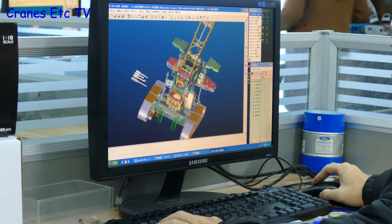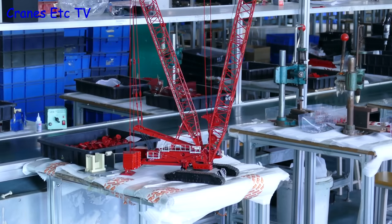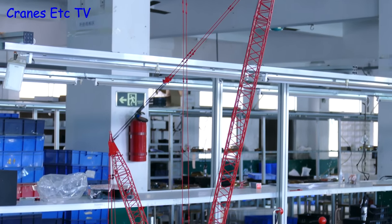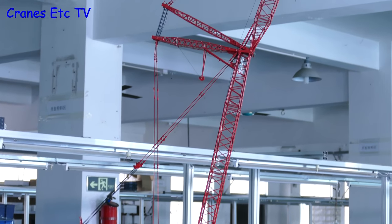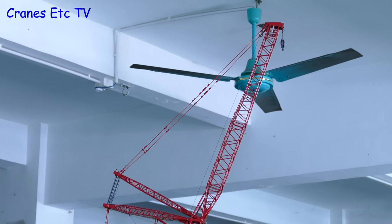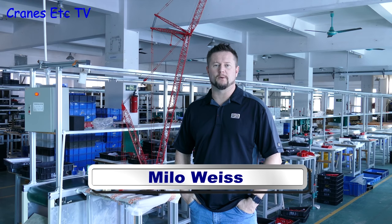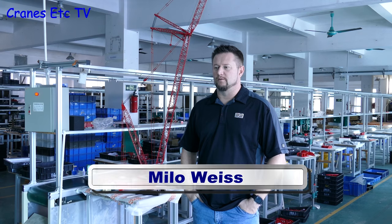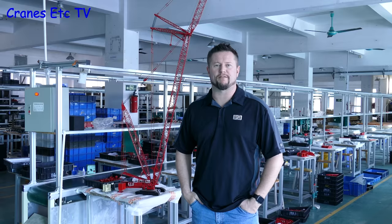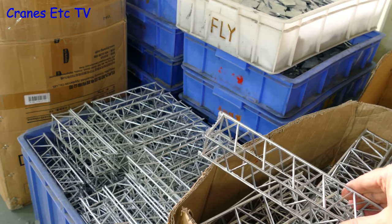Today we're visiting some of the smaller factories in Dongguan, and this one is making the new Manitowoc crawler cranes for Weiss Brothers and Towsleys. The MLC 650 will be a huge crane some eight feet tall, and just by chance Milo Weiss is in the factory to give us some stats about it. Over the last month and a half the factory has produced 25,000 boom sections, and that covers both cranes.